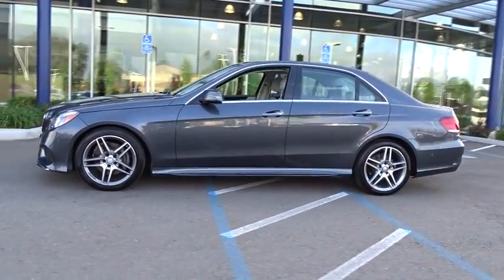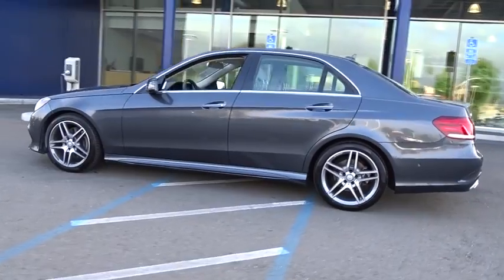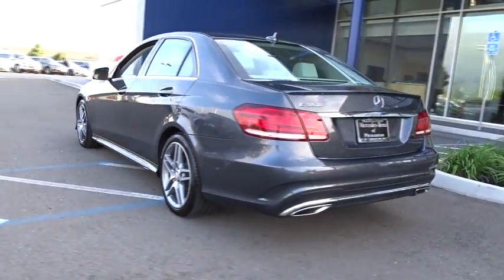The Mercedes E-Class is an impressive ride, very smooth and punchy. This vehicle has less than 45,000 miles.